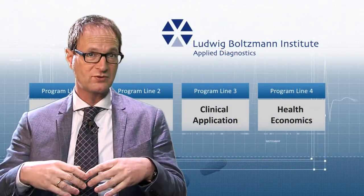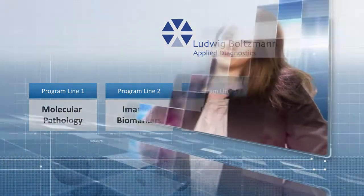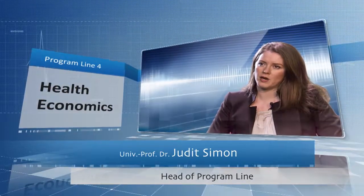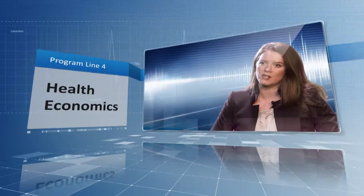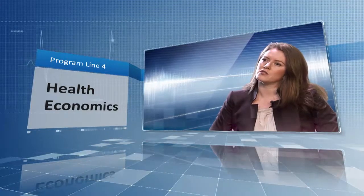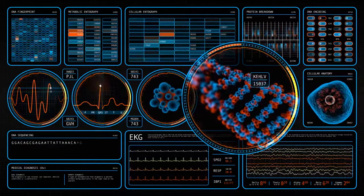Since our methods are cost-intensive and labour-intensive, program line 4 will address health economics. It looks at the long-term clinical health and economic outcomes of these new biomarkers and the new dual diagnostic concept, to estimate the relevant consequences in terms of patient benefits, health outcomes, and how this would change the cost of diagnosing and treating patients. This is very important because currently there is no robust evidence whether these stratified diagnostic and treatment pathways are cost-effective. Ethical issues relevant for personalised medicine will also be addressed as part of this program line.